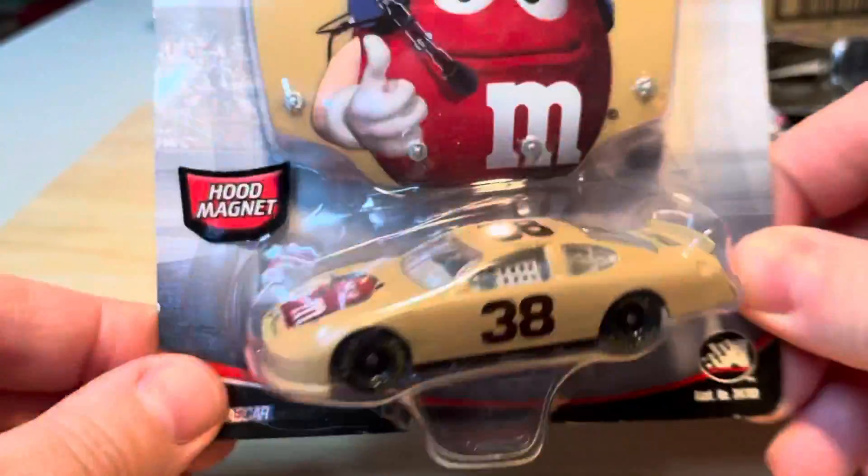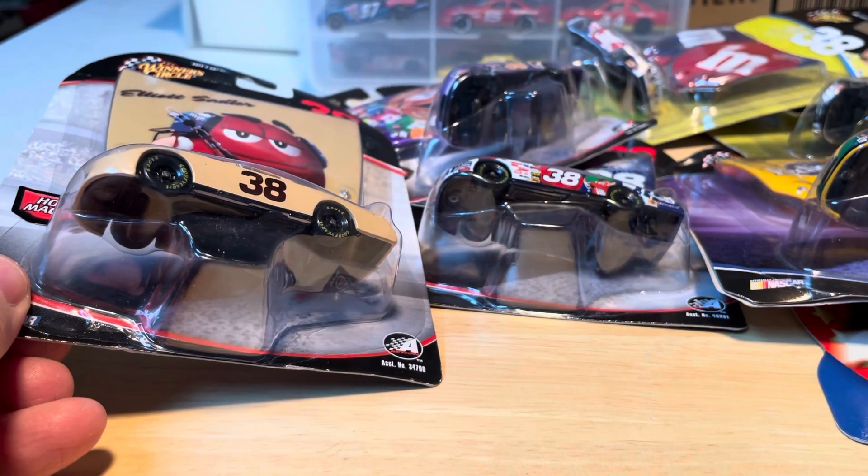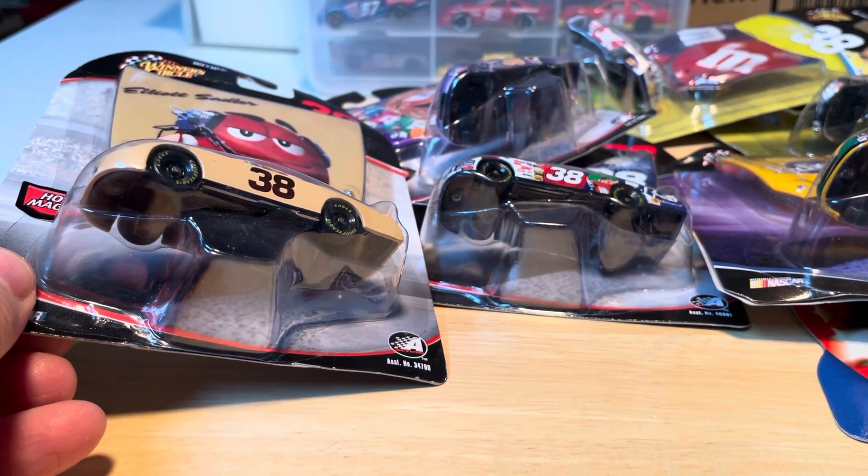So that's it — Elliott Sadler, my collection. All right, hope you like it. On to the next video, later.